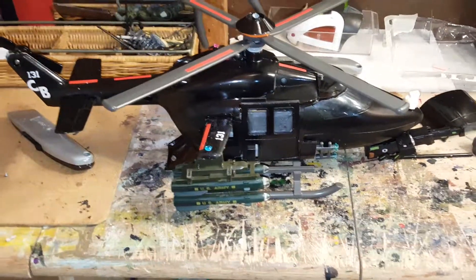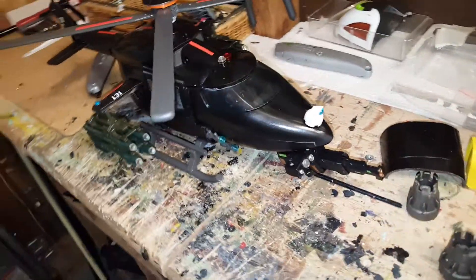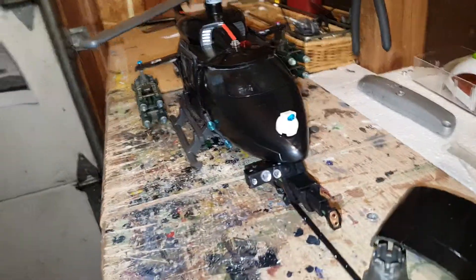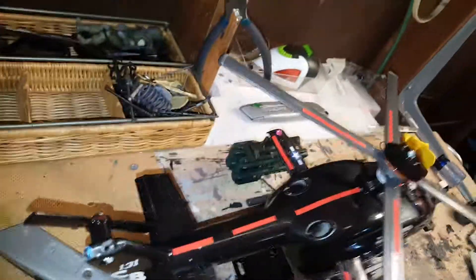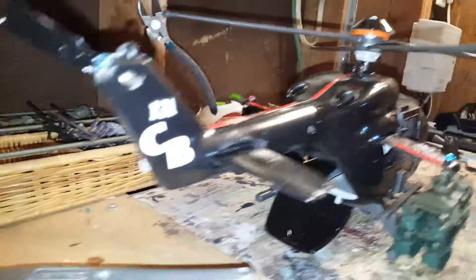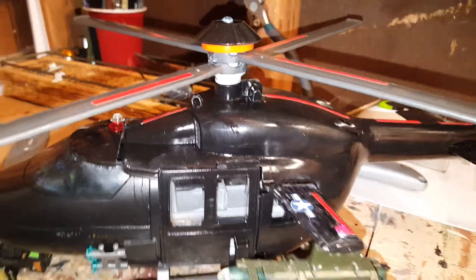Alright, so this is the finished product. I think it turned out really well. It's got a little back door right there. Turn it around to the other side. There's our pilot, Star Wars guy. Got some plastic over the windows to look like glass. And I can fit people in here if I want to.